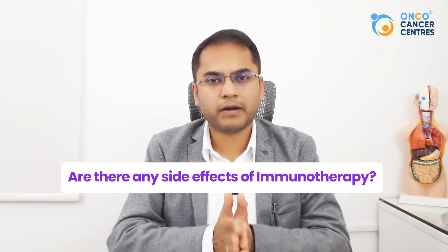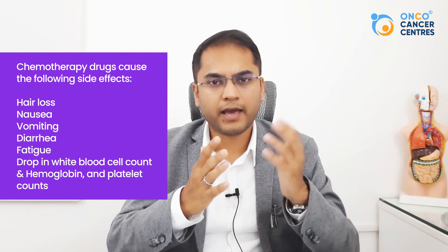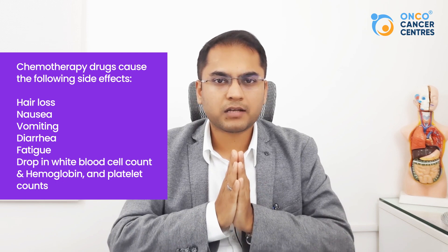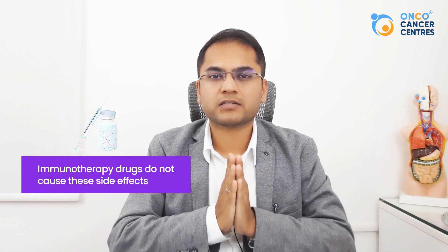Are there any side effects with this medication? Traditional chemotherapy drugs attack not just cancer cells but also all rapidly dividing cells in the body, causing side effects like hair loss, nausea, vomiting, diarrhea, fatigue, and drops in white blood cell, hemoglobin, and platelet counts. Immunotherapy drugs do not cause these kinds of side effects at all.